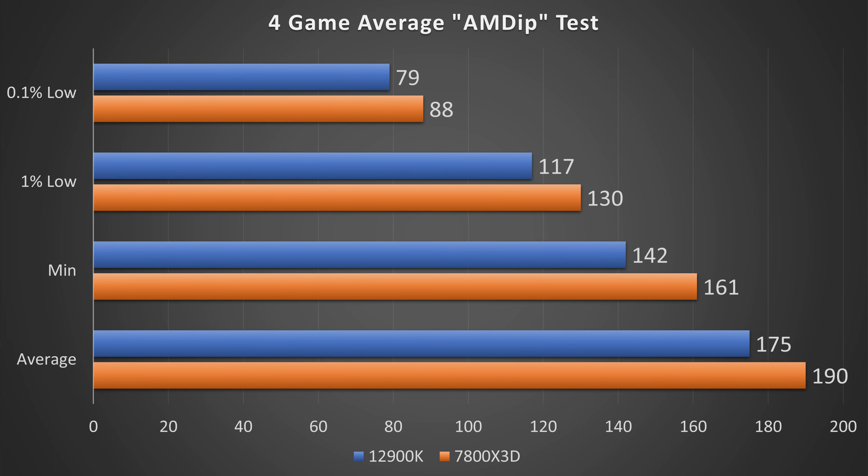Looking at the 4-game average, the 7800X3D is basically just as consistent, if not slightly more consistent, than the 12900K. On average versus minimum FPS, it's a 17% difference on AMD versus 21% on the 12900K. On average versus 1% lows, it's 38% on AMD versus 40% on Intel. And on average versus 0.1% lows overall, it's 73% on AMD versus 76% on the 12900K. Lower numbers indicate more consistency.